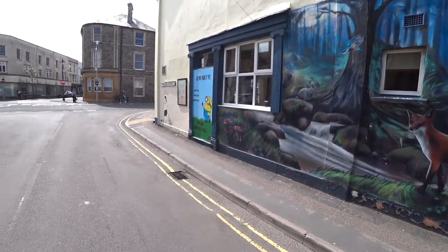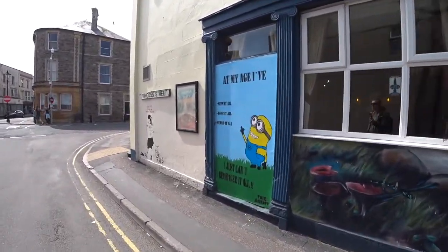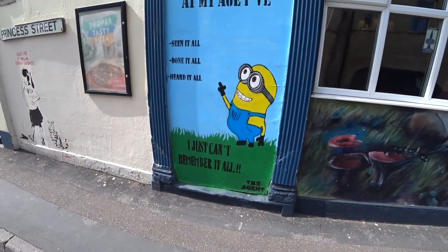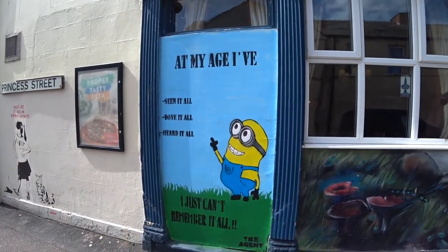And we have my age: I've seen it all, got it all, heard it all, I just can't remember it all. It's a SpongeBob.